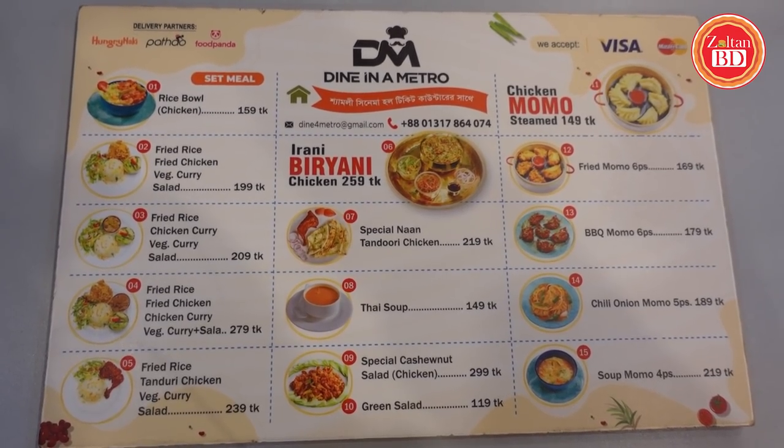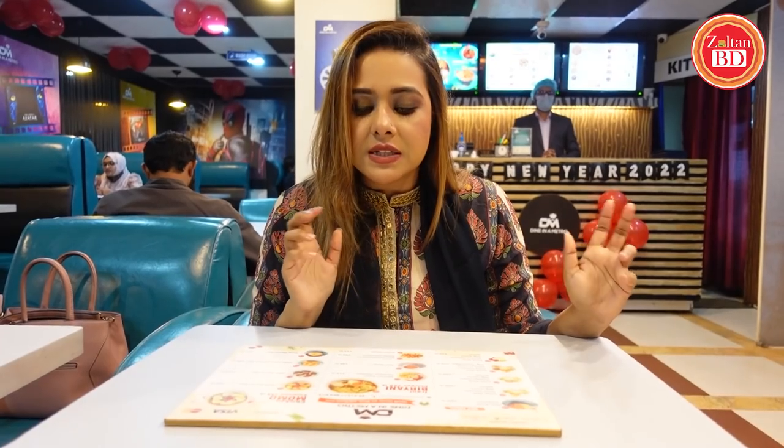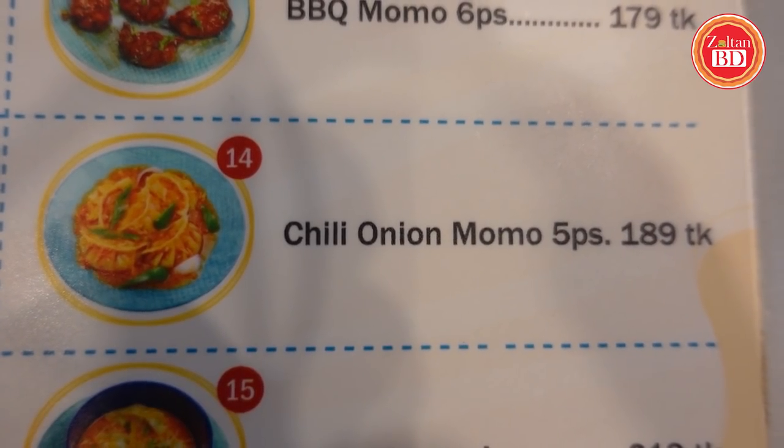Step 1 is the menu analysis. Now we have some set meals at the restaurant. I will definitely try the chicken fried momo, and chili and onion momo, so I will taste them.